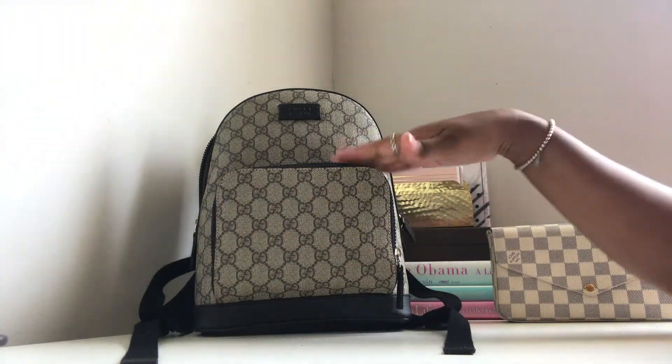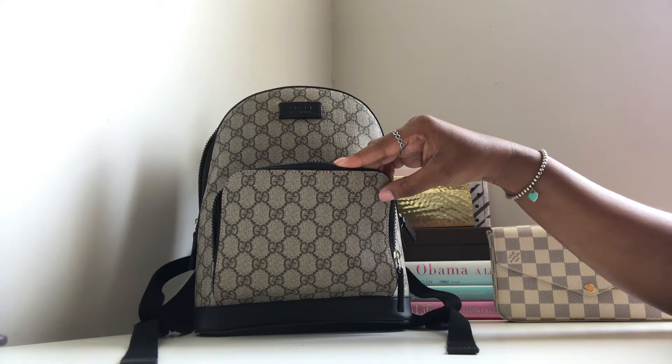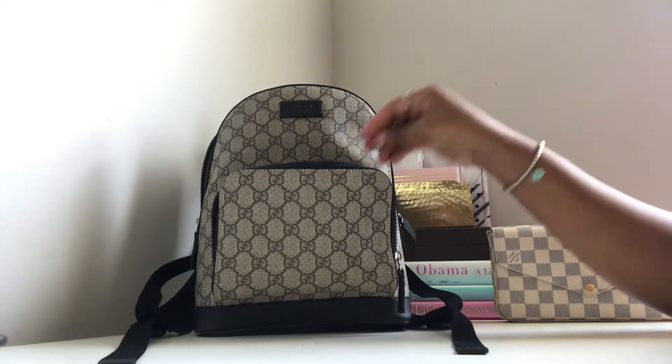This backpack features a small pocket on the front where I keep things I normally access multiple times a day, and then also a bigger compartment in the bag.